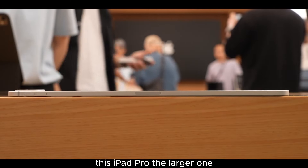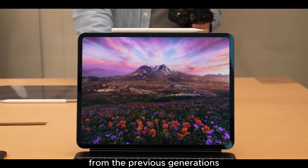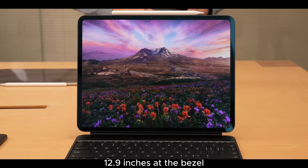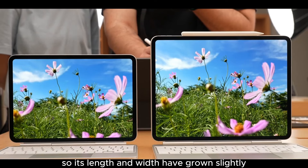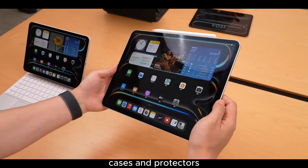This iPad Pro — the larger one — is 13 inches, which is a 0.1-inch increase from the previous generation's 12.9 inches. The bezel width is nearly unchanged, so its length and width have grown slightly — by 1 millimeter in length and 0.6 millimeters in width — rendering it incompatible with the previous generation's cases and screen protectors.